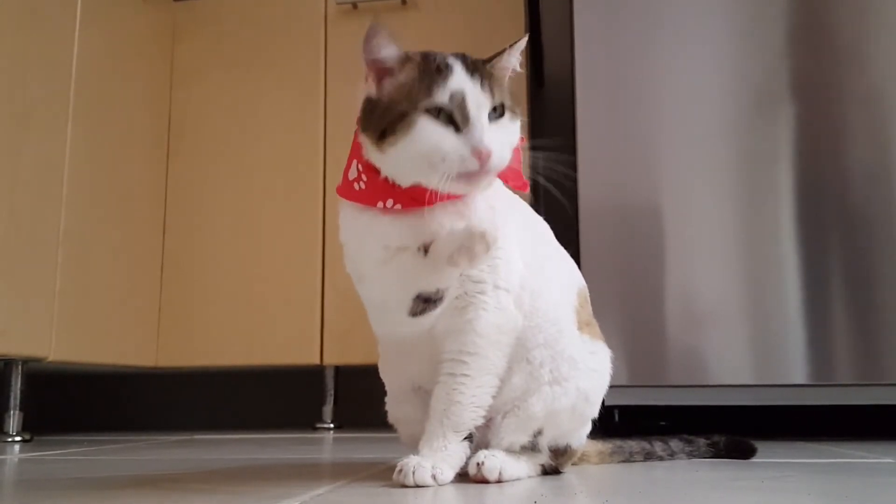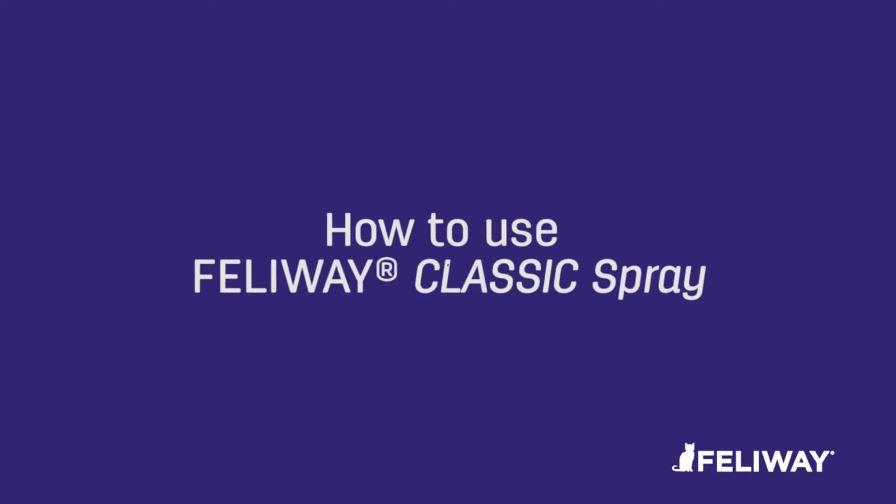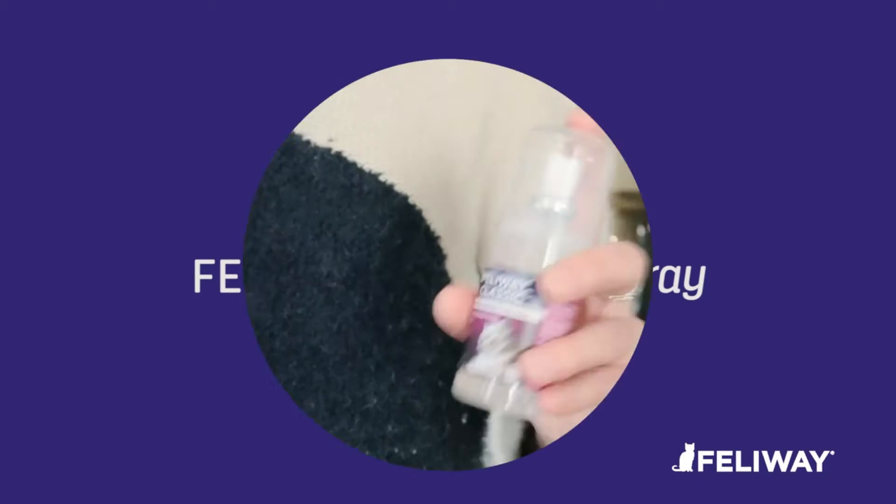Following are the best products by number. The product links will be in the description below. Check them out for more details, and let's get started.